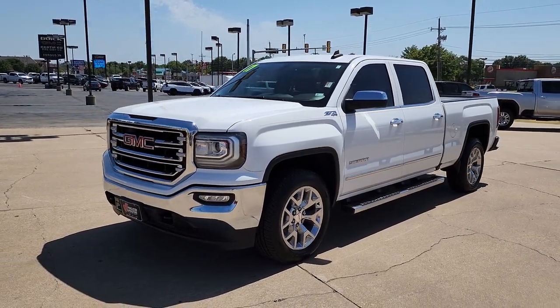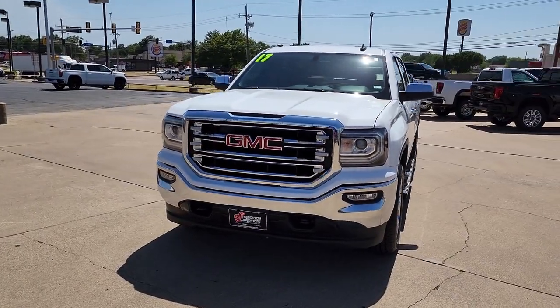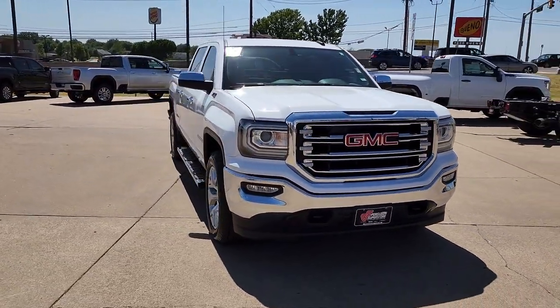Looking for your dream car? It could be the 2017 GMC Sierra. With less than 80,000 miles on the odometer, this vehicle stands out from the rest.